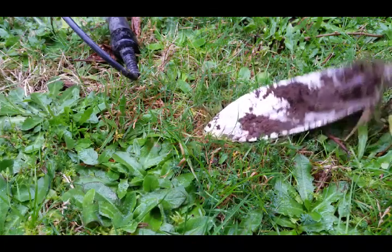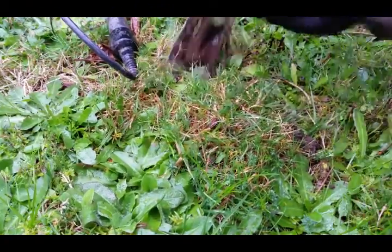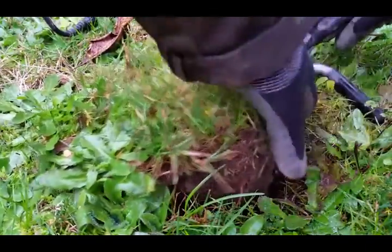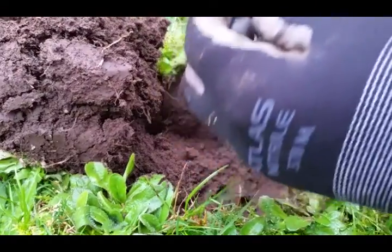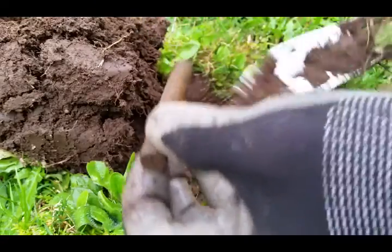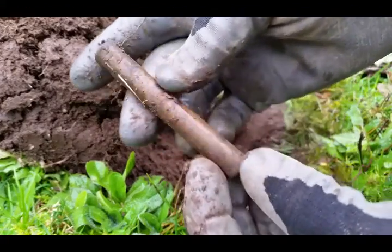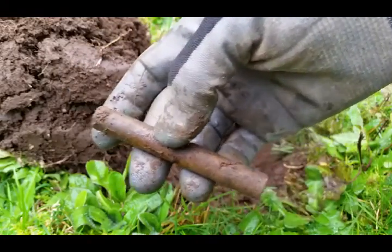Here we are at signal number two, the second coin-type signal I've gotten. It's much the same as that Lincoln Memorial, probably in the bottom of the plug, about three inches at most, copper penny sound. Well, that's definitely not a copper penny. That thing has some weight to it and it sounds like the signal I was getting. I have no idea what that thing is — it'll be at the end. Interesting. Moving on.